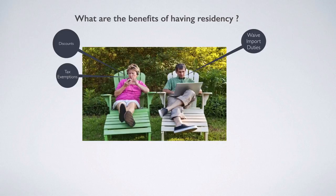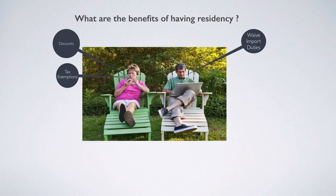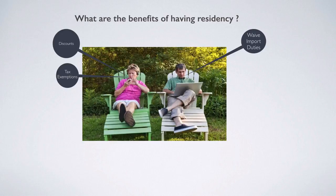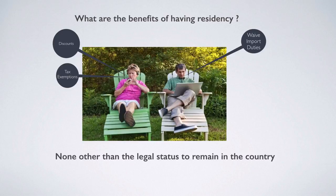A question I'm often asked is: what are the benefits of having residency? Do they give me discounts, tax exemptions on things I bring into the country, or waive import duties? Unlike some other countries that have such incentives, Costa Rica does not. Residency in Costa Rica does not give you any financial benefit other than the legal status to remain in the country.